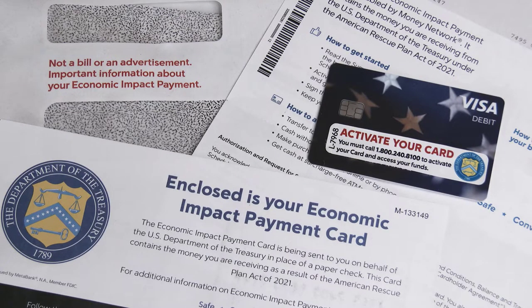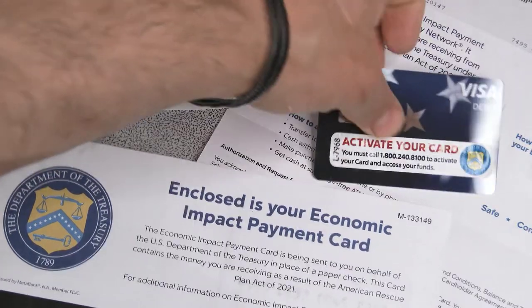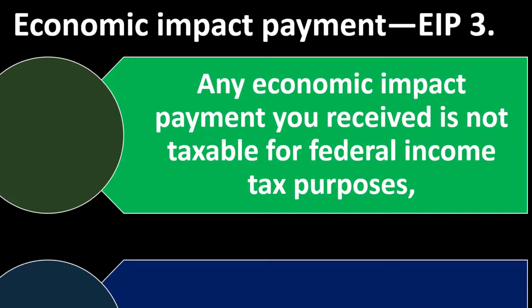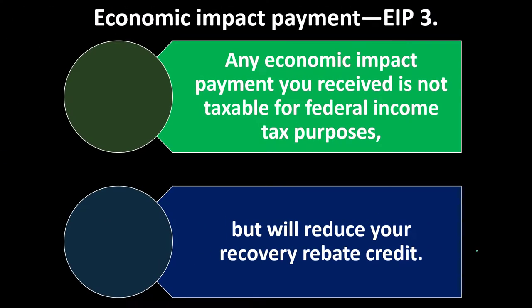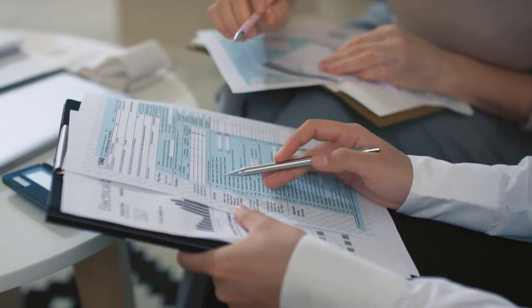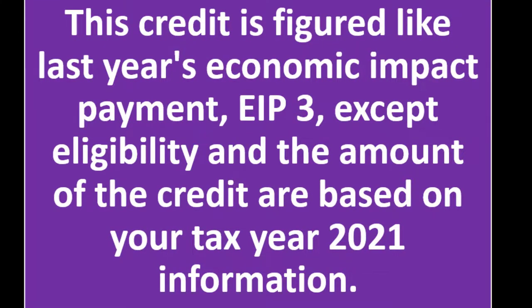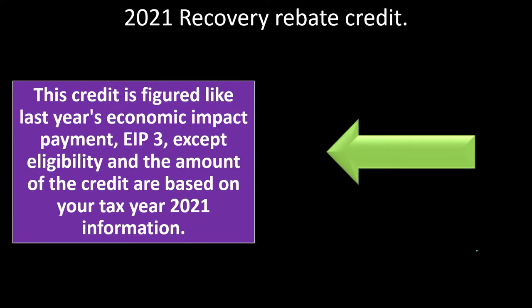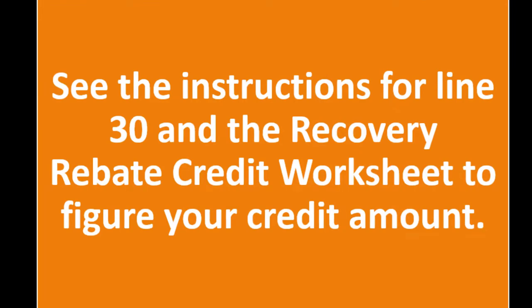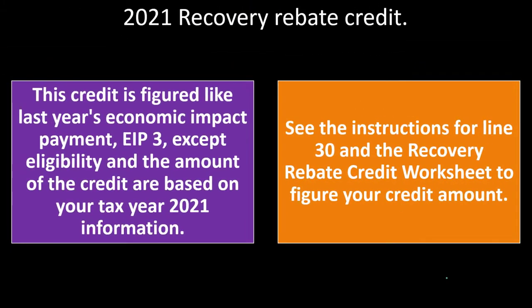Note that there are three economic impact payments that have gone out. The first two are not tied to the 2021 tax return — they're tied to 2020. So if you have any issues with those, you need to file the 2020 tax return. We're concerned with EIP3, which is tied to the recovery rebate credit for the 2021 tax year, which we're filing by April 18th, 2022. The 2021 recovery rebate credit is figured like last year's economic impact payment, EIP3, except eligibility and the amount are based on your 2021 information. See the instructions for line 30 and the recovery rebate credit worksheet to figure your credit amount.